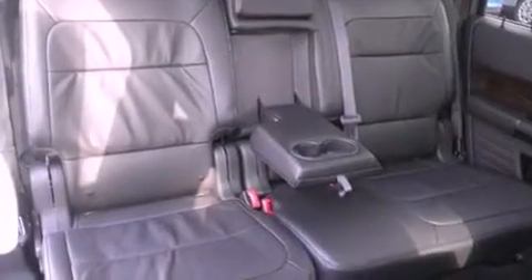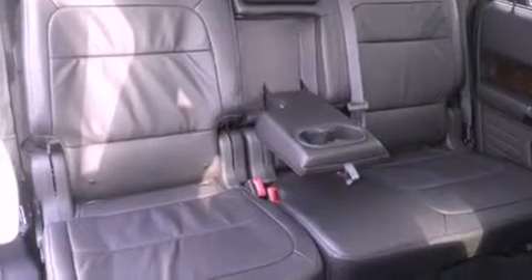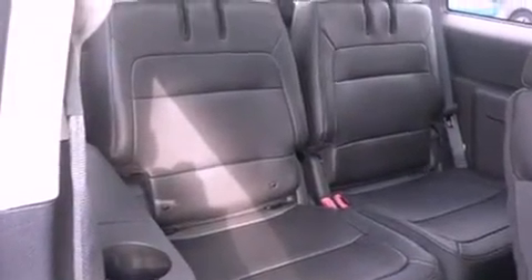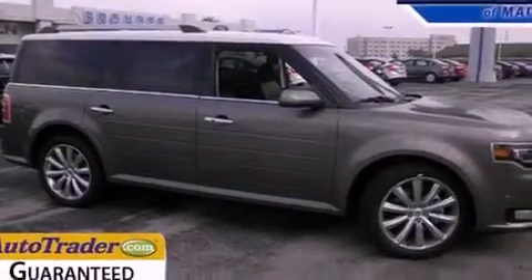An anti-lock braking system, side curtain airbags, memory settings for the seat's positions so you can recall your favorite alignment with the push of one button, and the power rear liftgate can open and close at the push of a button.